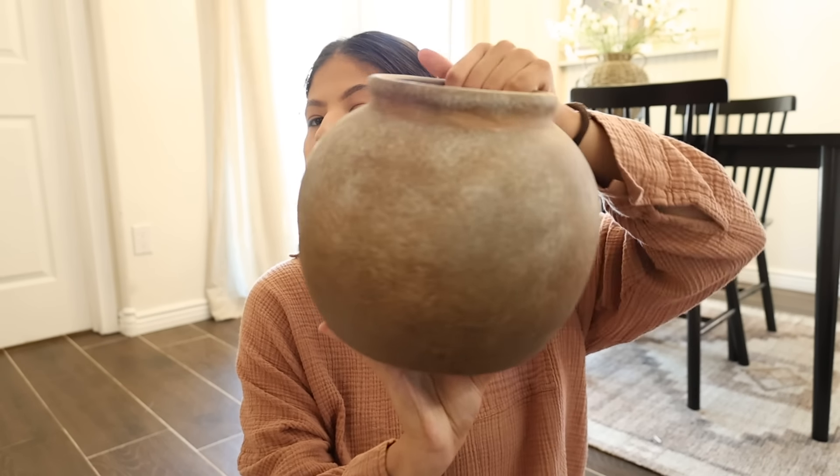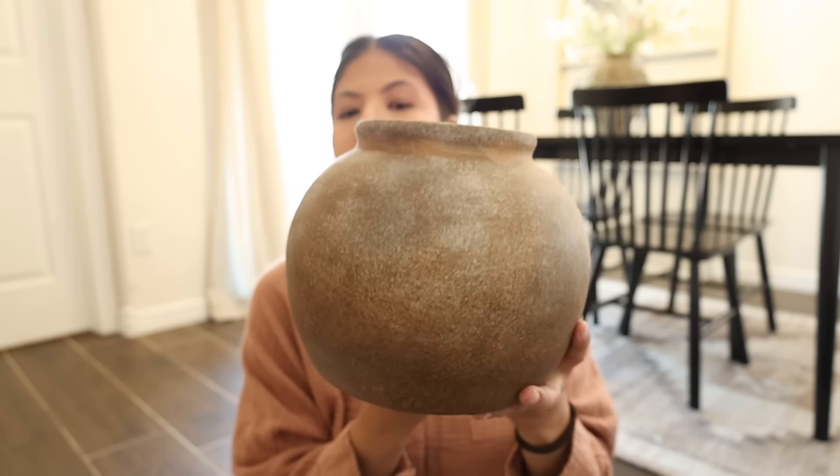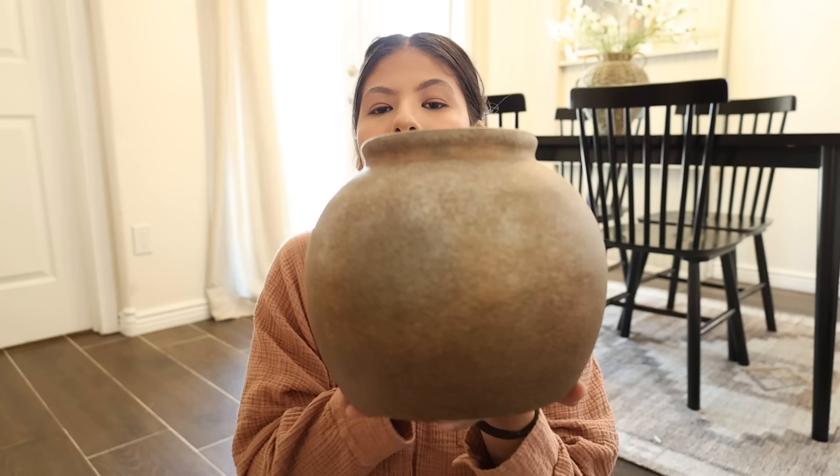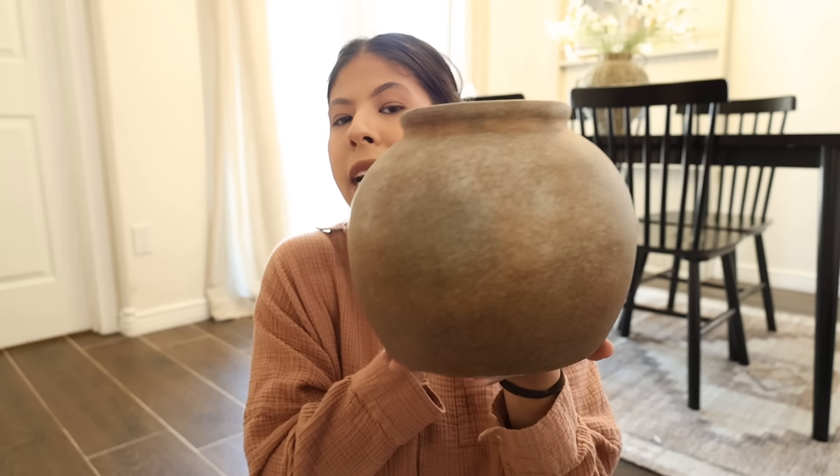The last item I got from Hobby Lobby was just this beautiful vase. I love that brown color — I'm planning on incorporating more brown into my decor. Last year I did a lot of black vases and while I still love them, I just want to do something a little bit different. I thought this vase was perfect — $31.99 normal price but again 50% off, so around $16, which was an amazing price.